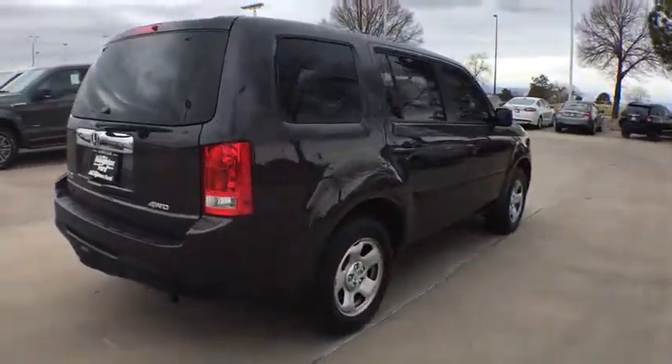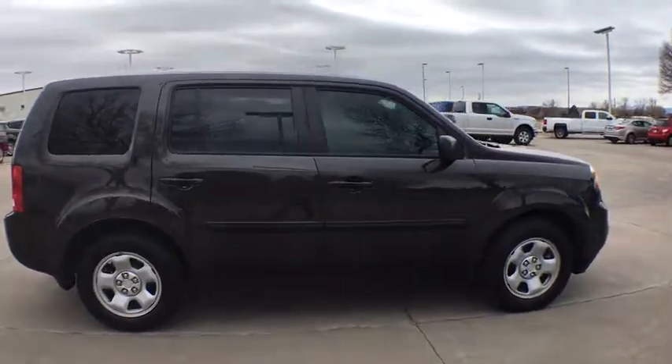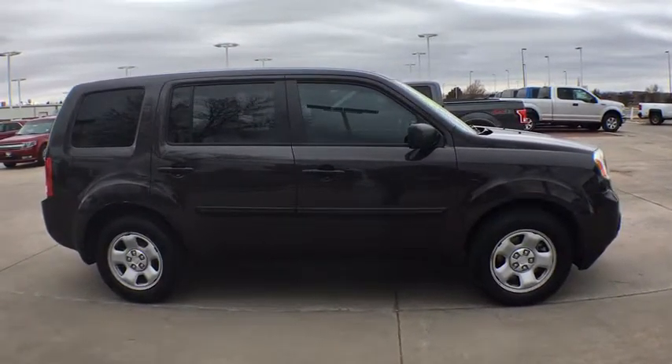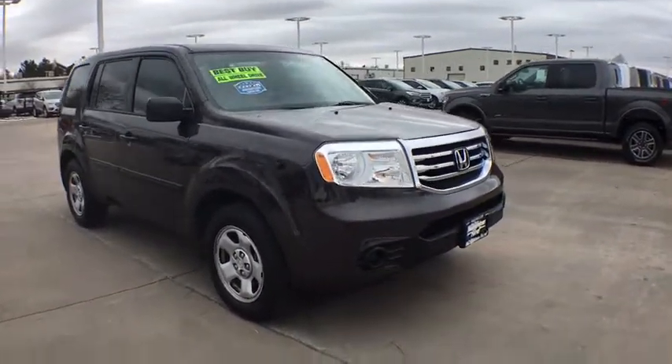Third row seat. Four wheel drive. Backup camera. Keyless entry. Bluetooth. Adjustable steering wheel. Power steering. Four wheel disc brakes. Cruise control. Front floor mats. ABS four wheel. Rear defrost.